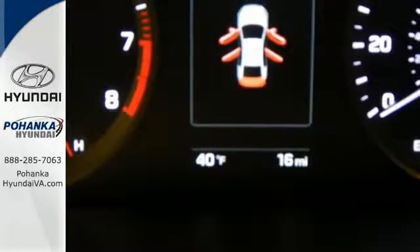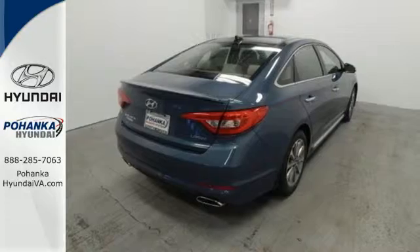Captivating style, useful power, and standout safety. This Sonata is ready for a test drive.